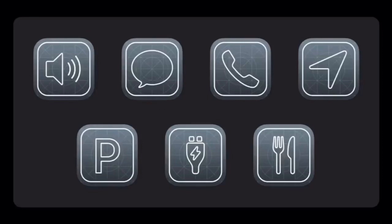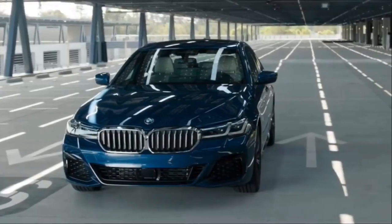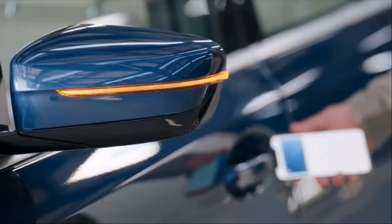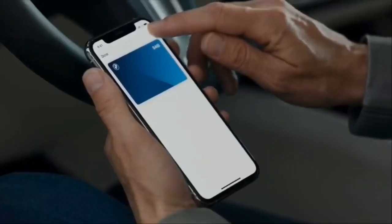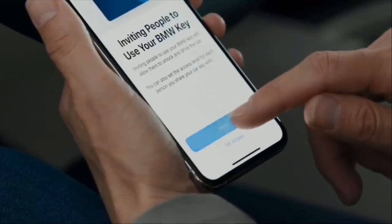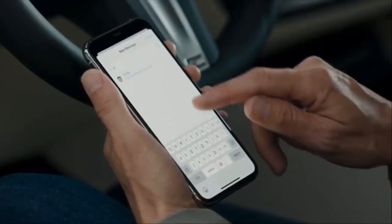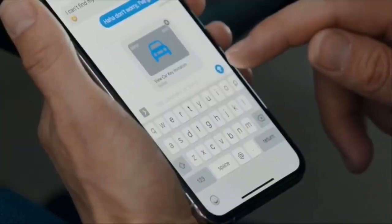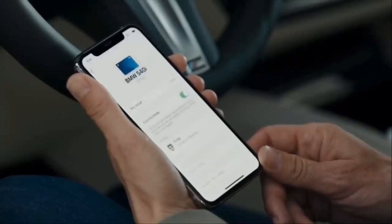The last feature we want to talk about today is the digital car key. It's not a CarPlay-specific app but an iOS 14 feature that allows you to access your vehicle. It's going to start initially with the 2021 BMW 5 Series but is expected to roll out to a number of vehicles. You simply put your phone to the door to unlock, start, and access the vehicle. You can share those parameters with any number of people and also revoke them — it's a secure feature we expect to be utilized broadly going forward.